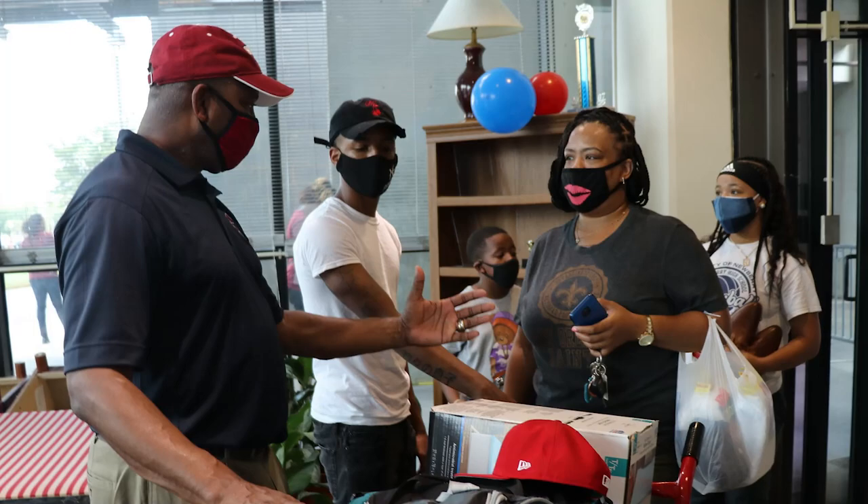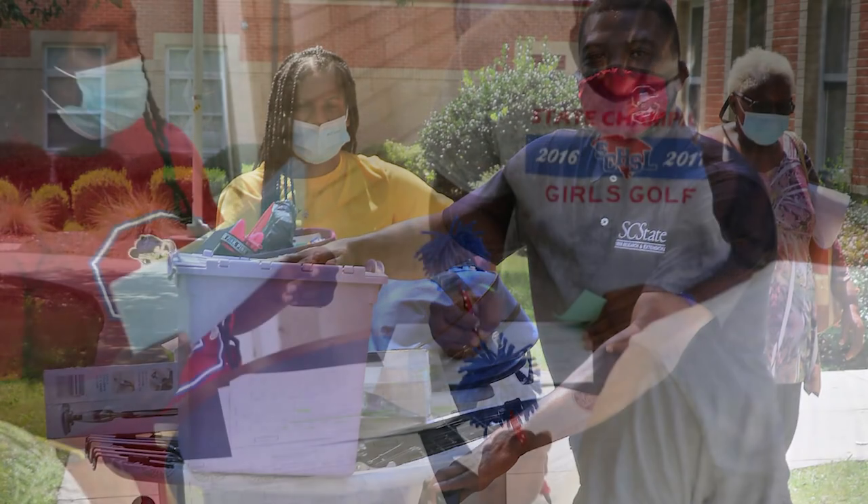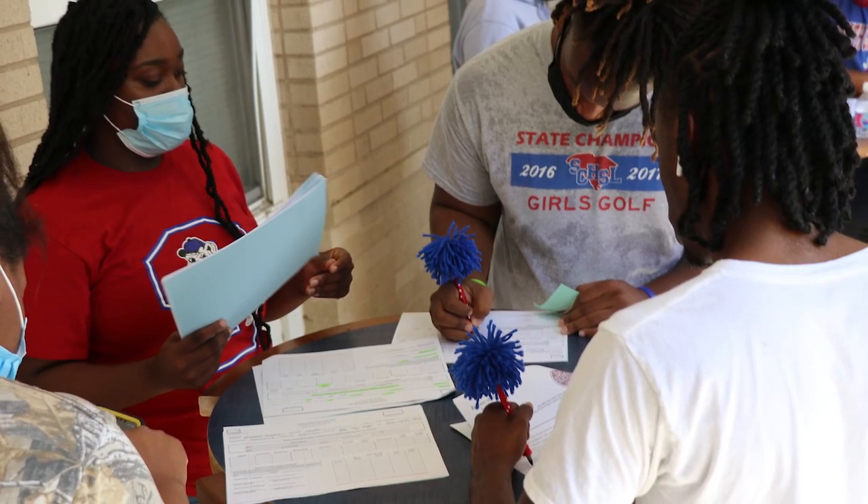Do not worry. Here on our campus, when you move in, we will have faculty and staff assisting you throughout the day. Not only throughout the day, they will also be assisting you throughout your move-in process. And again, we are so excited to have you here at South Carolina State University.